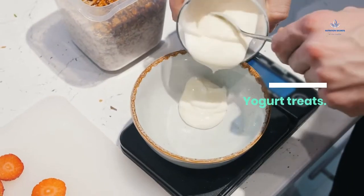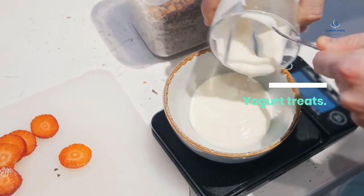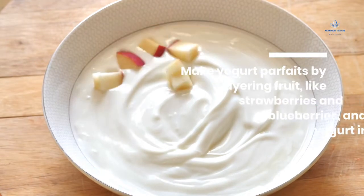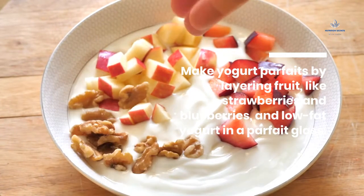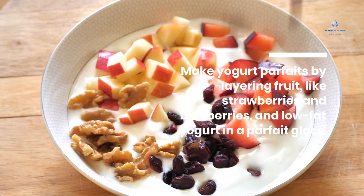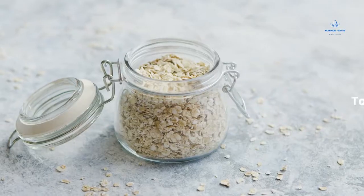Yogurt Treats: Make yogurt parfaits by layering fruit, like strawberries and blueberries, and low-fat yogurt in a parfait glass. Top with granola.